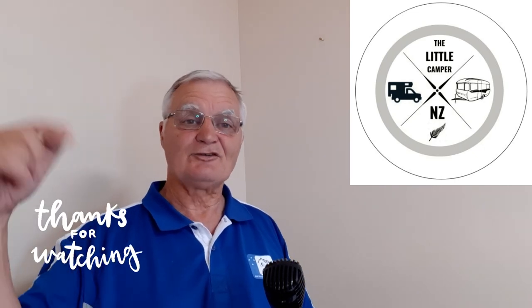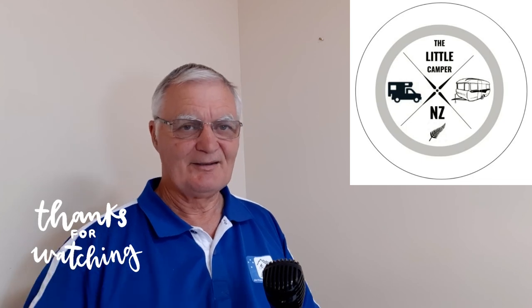In the meantime, that's enough from me. Happy caravanning, happy camping and happy adventures — we'll catch you back here next week. Bye for now.